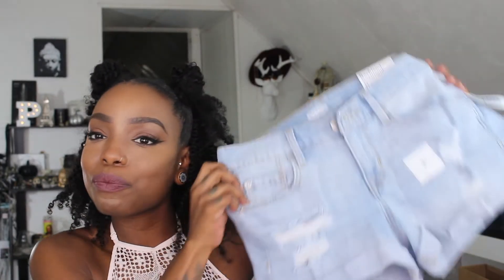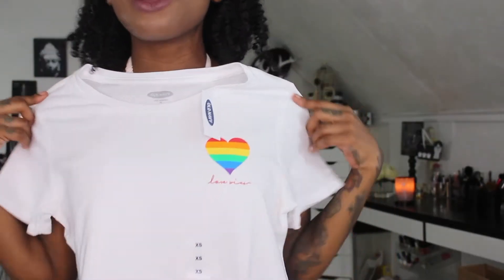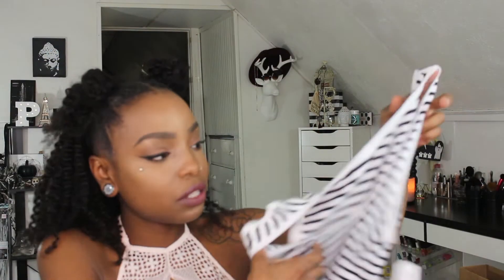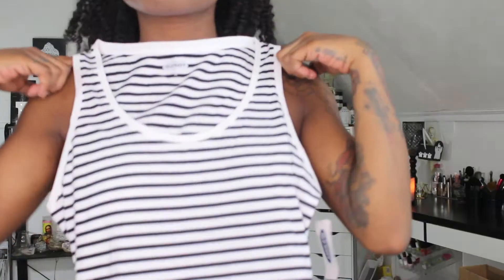I got this shirt for Pride Month — 'Love Wins' — it's a white tee with a little heart on the left side. Then I got a black and white striped top. I love stripes, they're just my thing — super comfortable, you can totally dress it up or down.